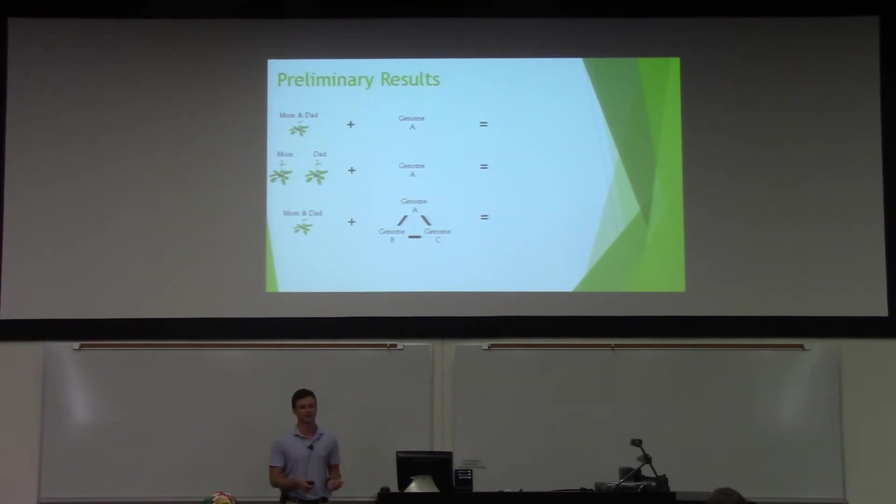We do have some early results from small sample sizes — the official data collection is going to take place in about a month. Our first species on the top is an inbreeder and a diploid; overall it showed a 20% decrease in seed production after knocking out this RdDM pathway. The next one is an outcrosser and it showed a 93% decrease. And finally, the polyploid showed a 25% decrease.